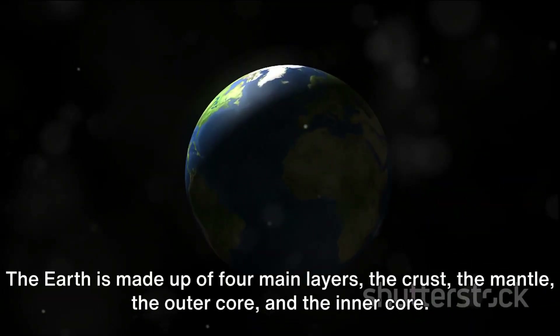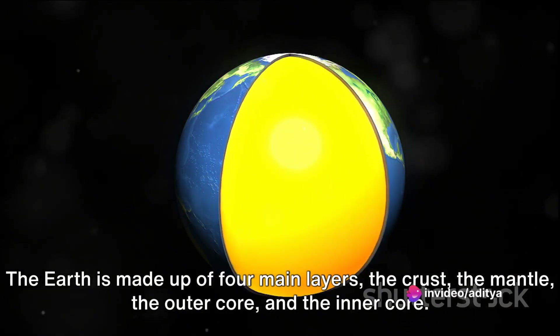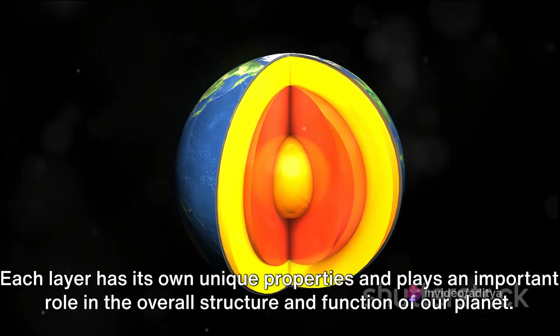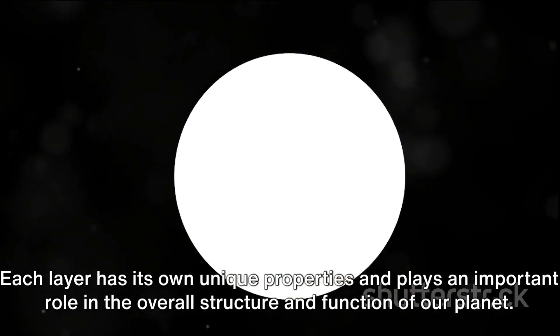The earth is made up of four main layers: the crust, the mantle, the outer core, and the inner core. Each layer has its own unique properties and plays an important role in the overall structure and function of our planet.